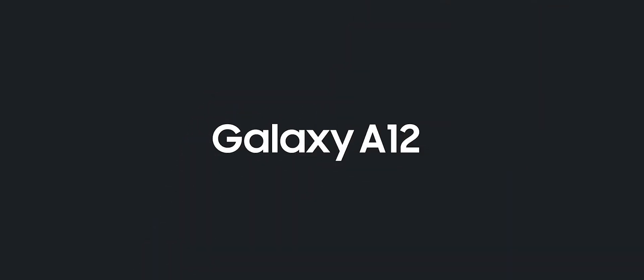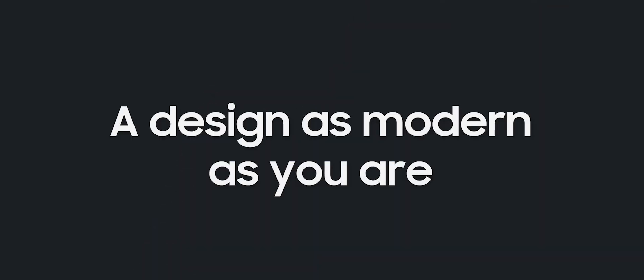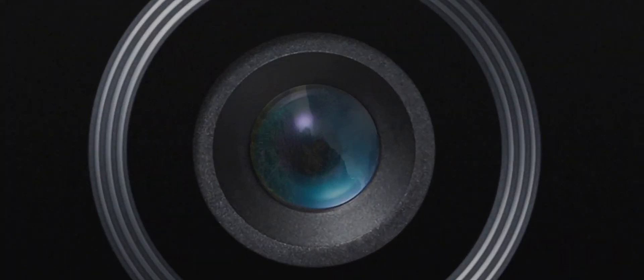Introducing the Samsung Galaxy A12. A sleek, functional design equals style that stands out from the crowd.